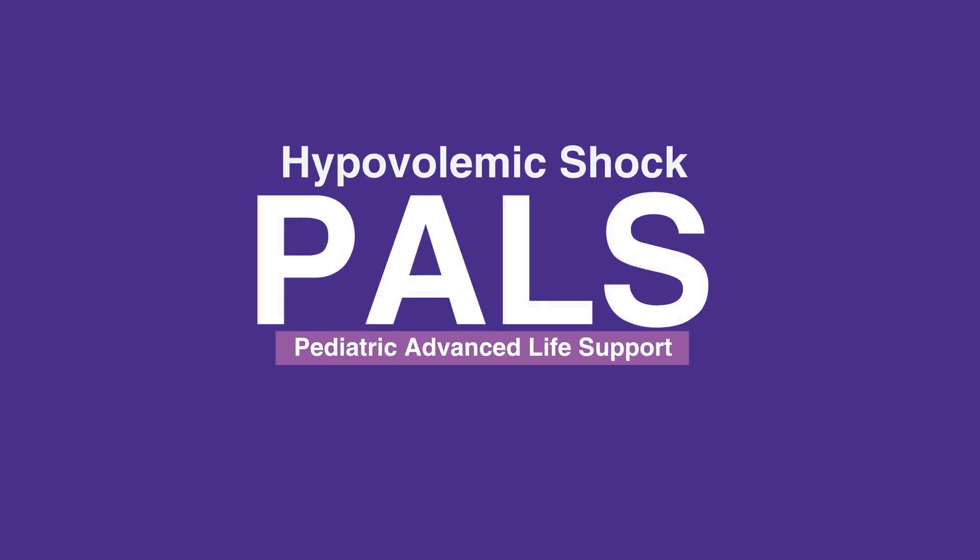Welcome to the lesson on responding to hypovolemic shock. In this video, we will discuss the means of responding to hypovolemic shock.